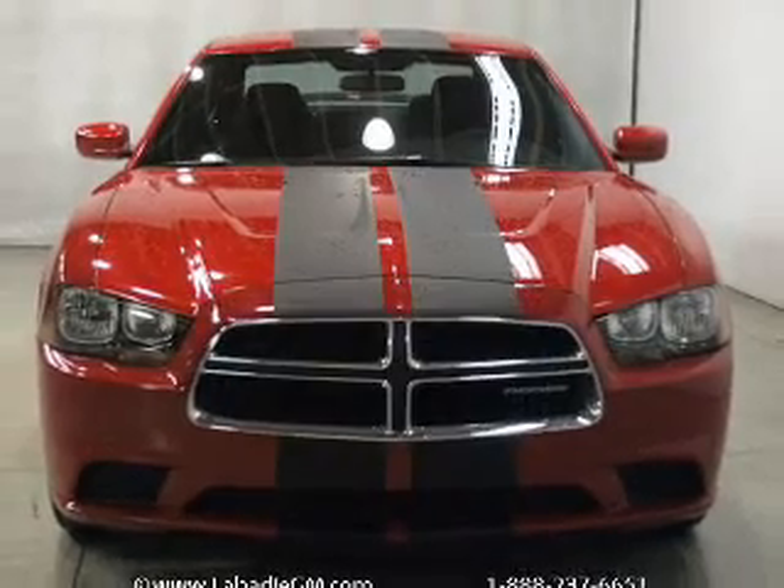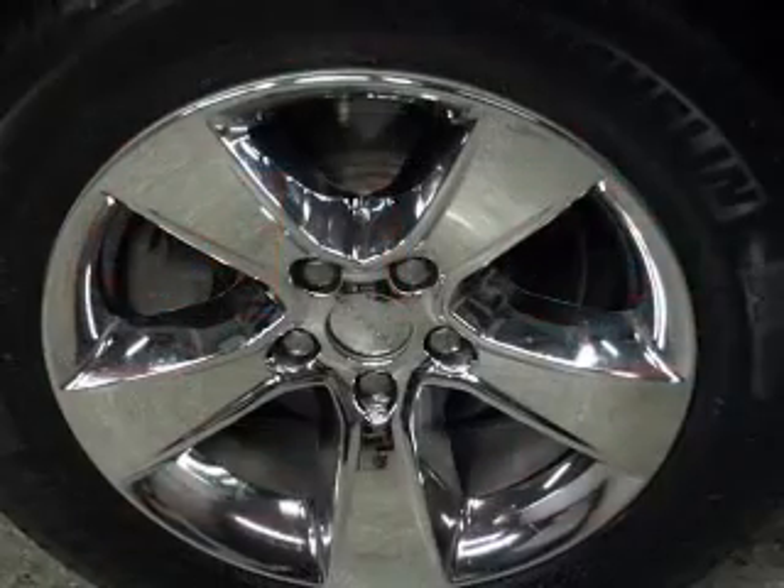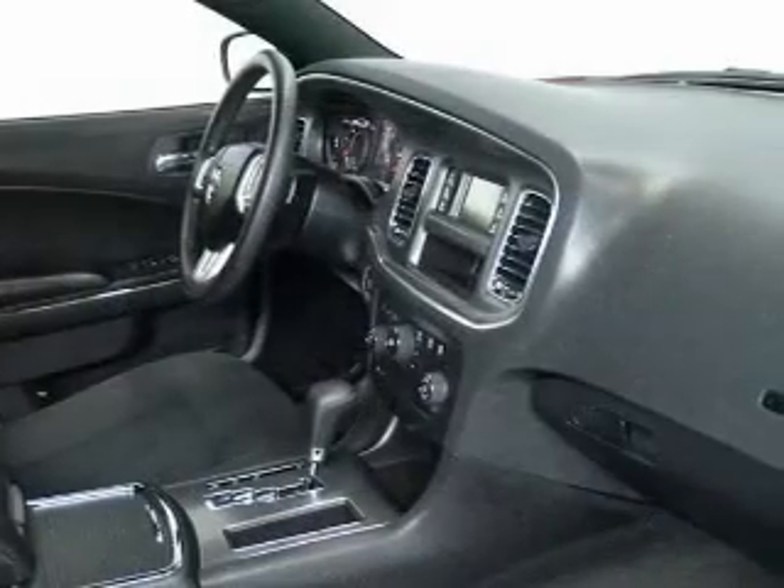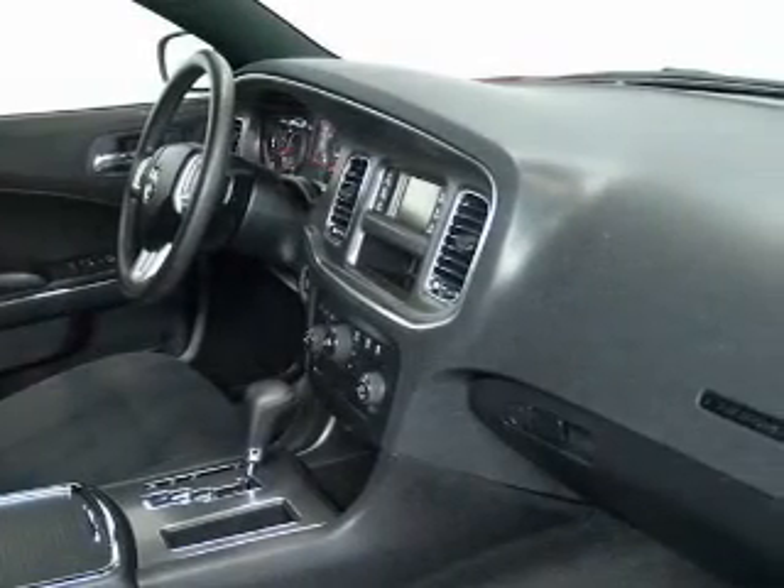The powertrain includes rear-wheel drive with a solid six-cylinder engine that responds smoothly to its automatic transmission. The anti-lock braking system will help deliver you safely to your destination.